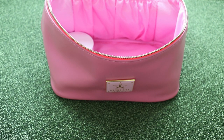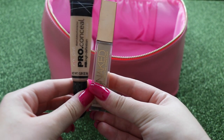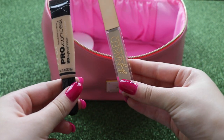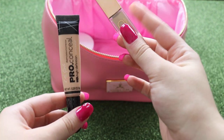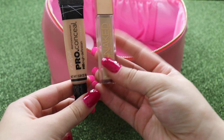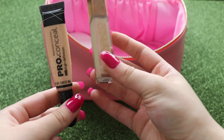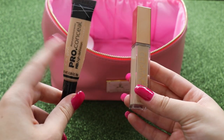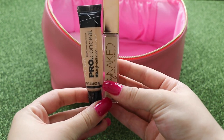Same goes for concealer — I'm going to be taking two. I'm taking the LA Girl Pro Concealer and then the new Stay Naked by Urban Decay. I really like this Stay Naked Concealer; it has more of a medium coverage and it's a slightly darker shade. The LA Girl is more for brightening and is more full coverage. I like using the two together.